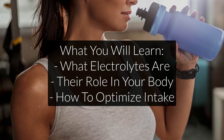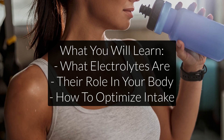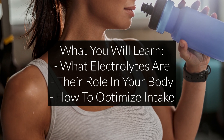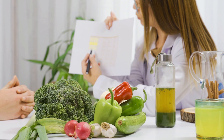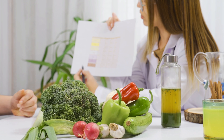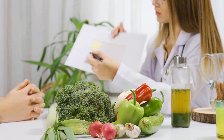We will go over an explanation of what electrolytes are and talk about their role in the body. I will also explain how to optimize your electrolyte intake through diet and supplementation, and we will talk about why most electrolyte advice and supplements are completely useless. Let's get started.